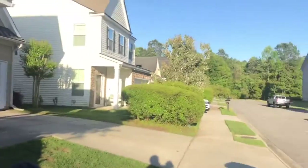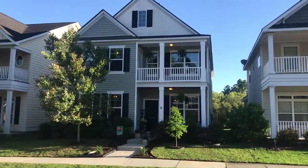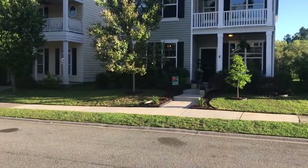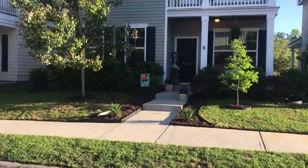Hey guys, it's Robert with Weikert. I'm outside of my new listing in the Heritage at New Riverside community. This is 6 Tanner's Crossing — two-story, 1996 square feet, three bedrooms with a bonus loft.